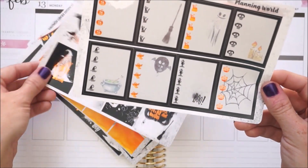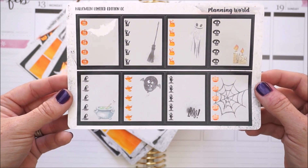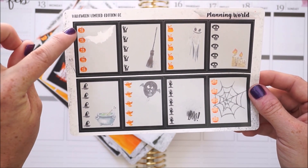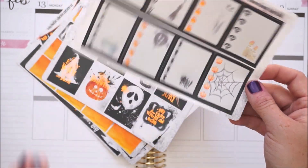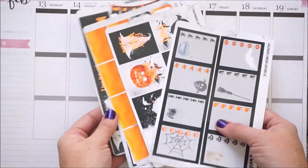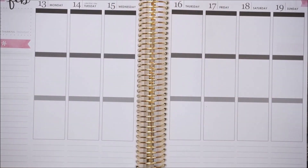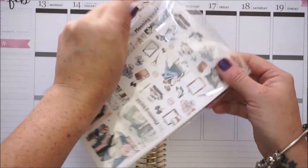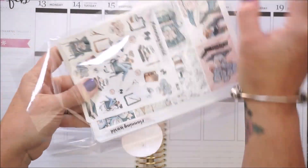The half boxes are really cute because they have little decos in them, and these are washi strips. Then you get all your gorgeous full boxes - I love the detail and all the little sayings in foil. The checklist boxes are the cutest - each has a different picture: a jack-o-lantern, or a kitty cat, or a skull. Such a fun kit, I cannot wait to use this for Halloween.